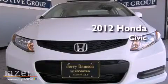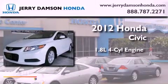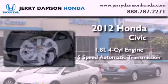This is a brand-new 2012 Honda Civic. It features a 1.8-liter four-cylinder engine and a 5-speed automatic transmission.